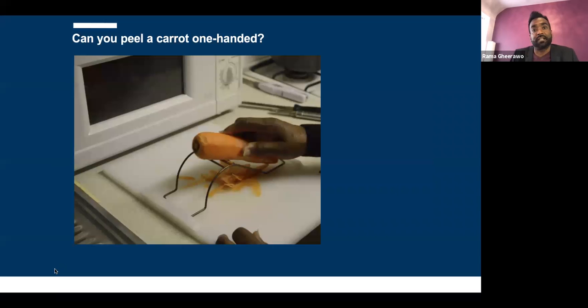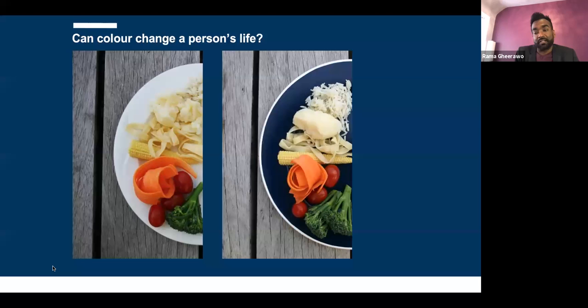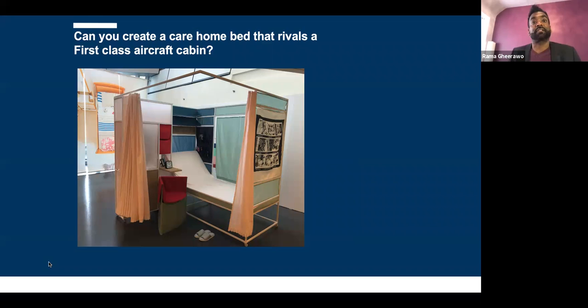Here are some quickfire examples from the centre. Can you peel a carrot one-handed? Yes, if you fix the peeler to the board. Can color change a person's life? In a care home project where people weren't eating, we observed that white food on a white plate is invisible. Put the food on a blue plate and some people gained back 25% of their body weight within a month. Can you create a care home bed that rivals a first-class aircraft cabin? The answer is yes — it has the same footprint as a normal care home bed and the prototype is in Hong Kong.